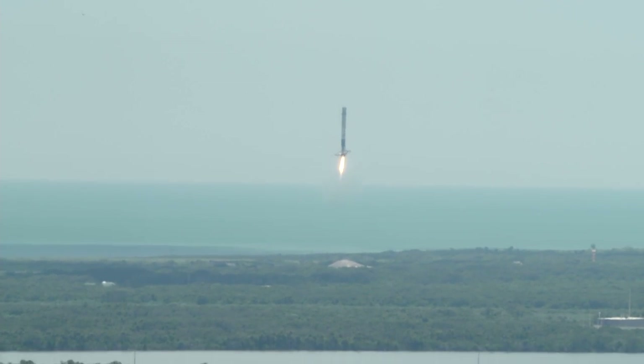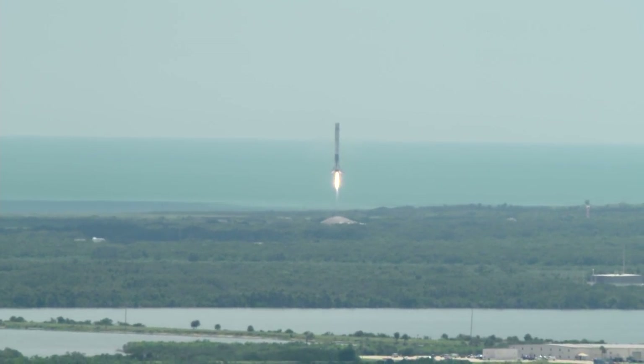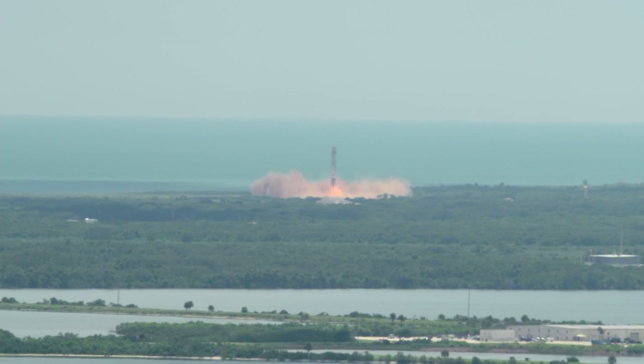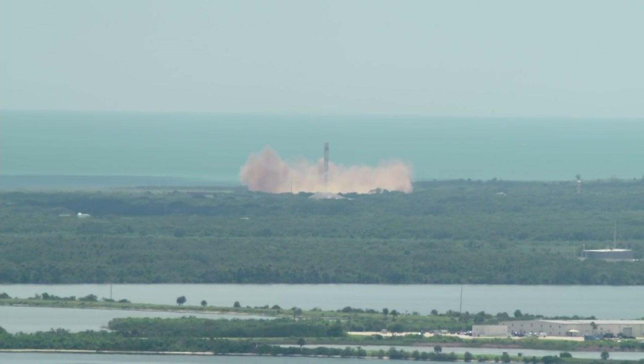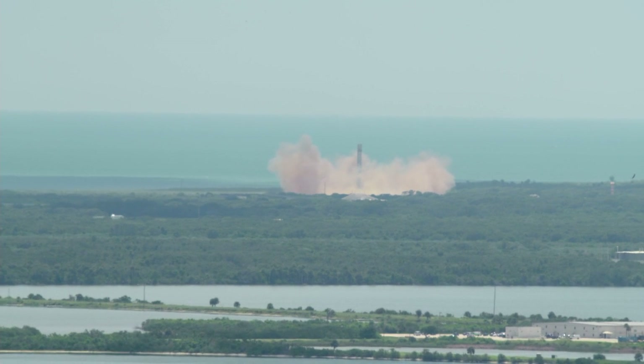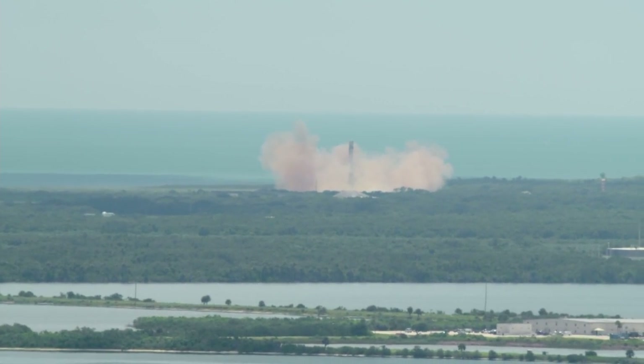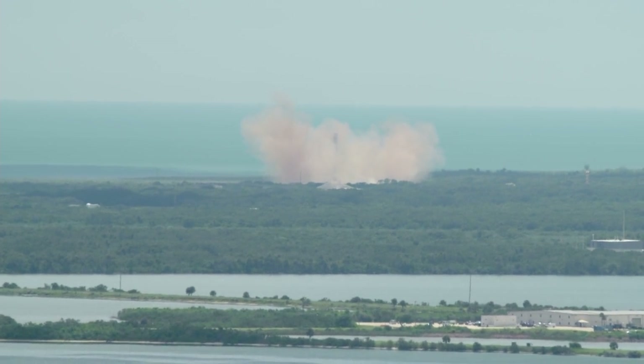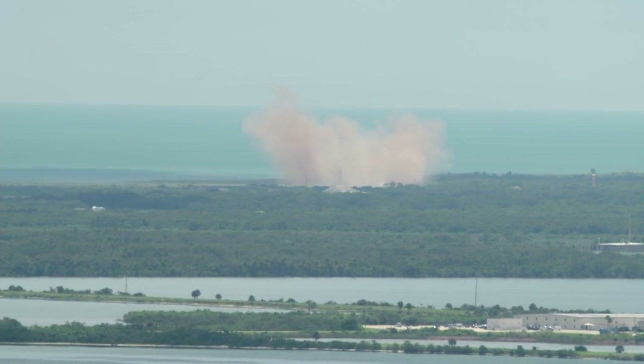A sonic boom felt throughout the Kennedy Space Center and Cape Canaveral Air Force Station area as Falcon 9 first stage landing legs deploy and it returns to Cape Canaveral Air Force Station Landing Zone 1. LZ-1 — the Falcon has landed. Landing operators move into procedure 11.100, section 3 on LZ-1 net.